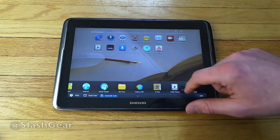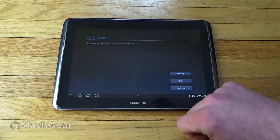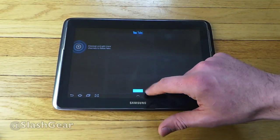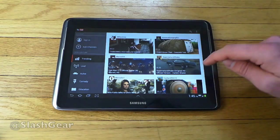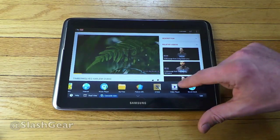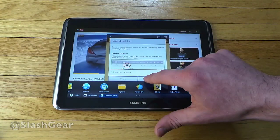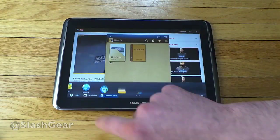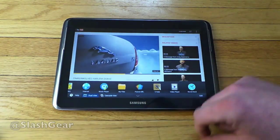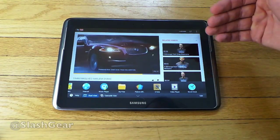Cascade view is great for multitasking — for example, if I want to go to YouTube and watch a video, let's go ahead and go to the Timberwolves Harlem Shake. At the same time as that's playing, I can go to S Note — tap that and make it into a dual view — now I have that on one side and S Note on the other side. Sometimes it's a little buggy, as you can see when it taps out it kind of loses itself. We'll go ahead and use cascade view for now.